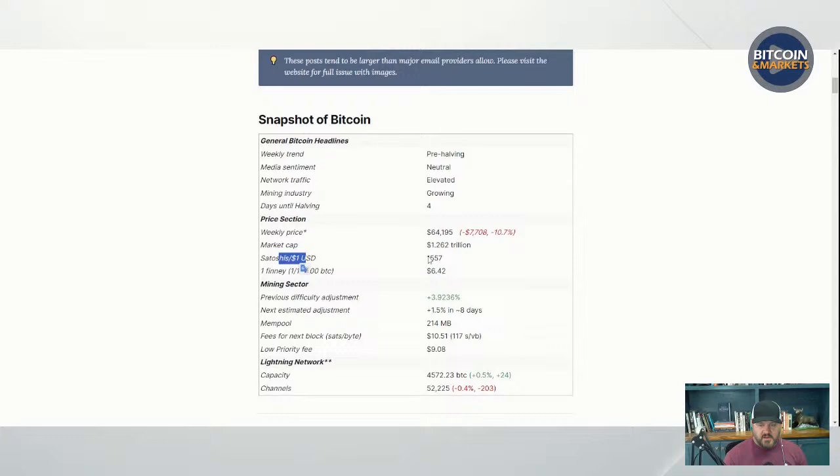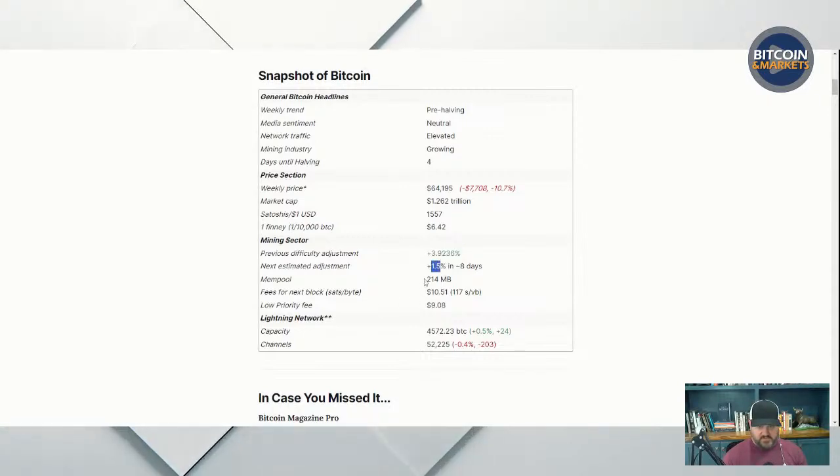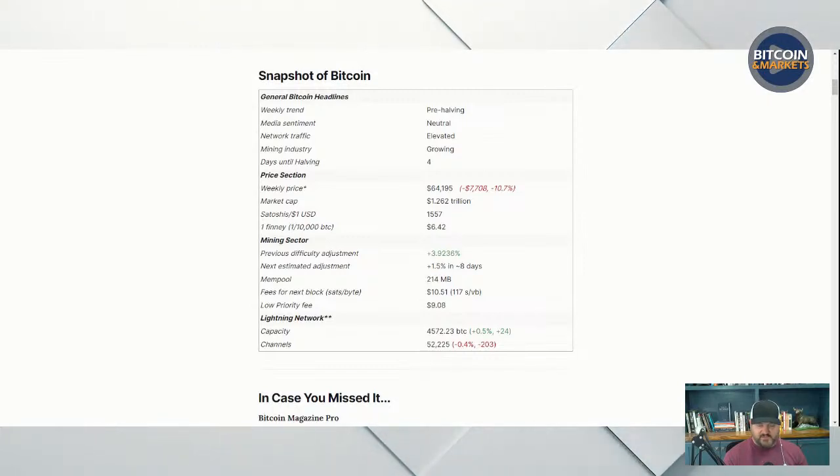Satoshis per dollar: 1,557. One finny — that's one ten-thousandth of a Bitcoin or 10,000 sats — is $6.42. Mining sector: difficulty adjusted last week plus 4%, and the estimated adjustment in eight days was 1.5%. Mempool was sitting at 214 megabytes, up about 20 or 30 megabytes from last week.